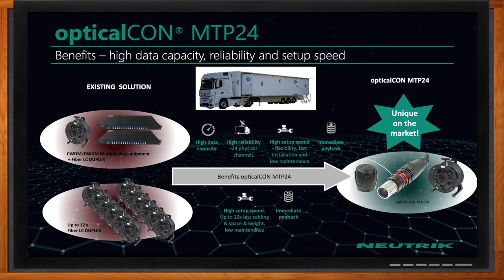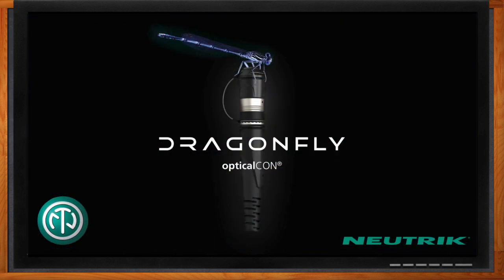Beyond what you mentioned, what are the benefits of this solution? For this type of application, you have tremendous data capacity and you could have a lot of redundancy if that's a factor. You're also cutting down the number of cables required to connect between truck to truck or truck to stadium, which helps with weight, size, storage, cost, complexity, and setup and teardown time. You're taking many cables down to one cable.